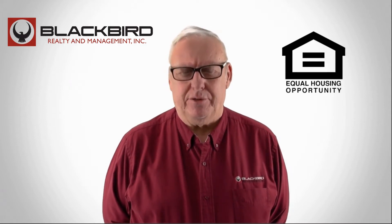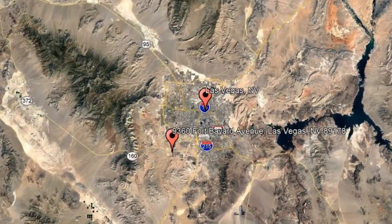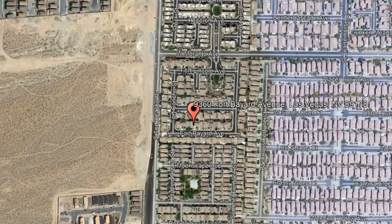Check out the photos of this property and make it yours today. 9360 Fort Bayard Avenue, Las Vegas, Nevada.